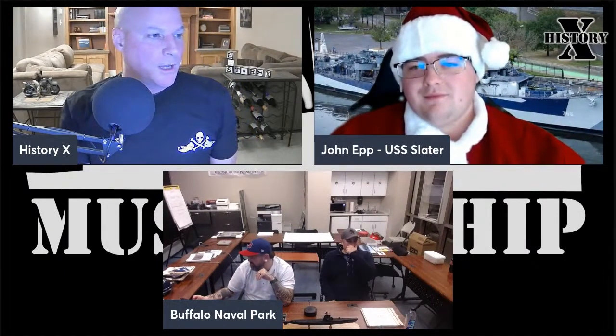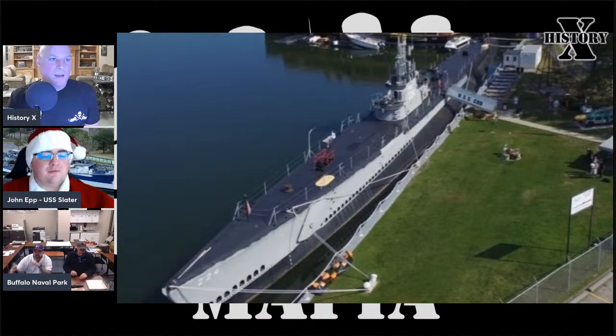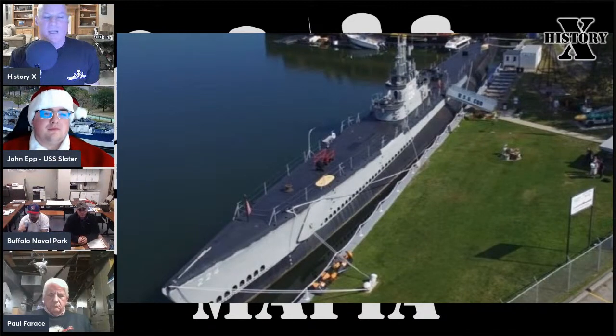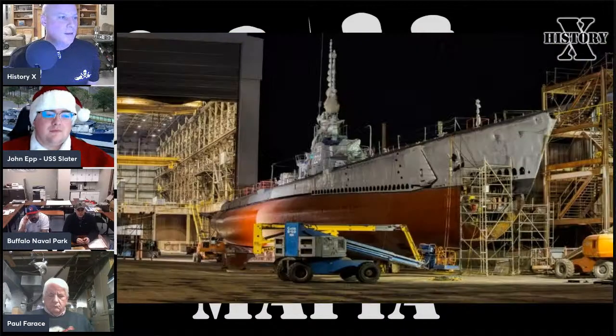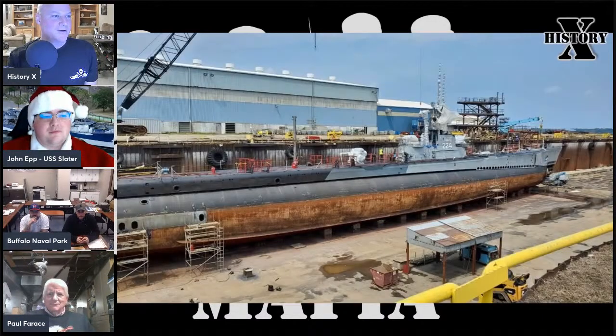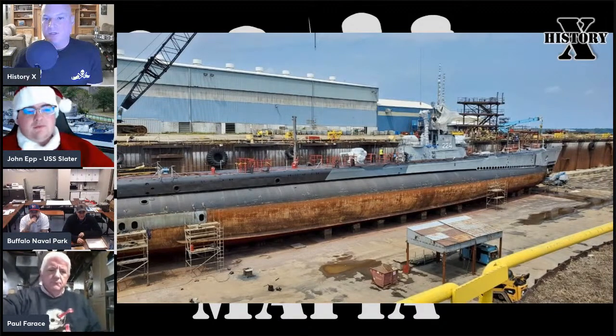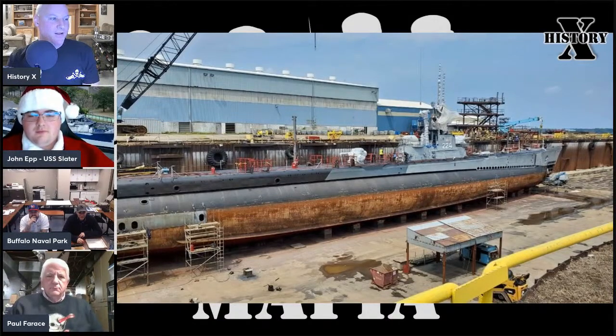With that, I wanted to talk about the Cod. Having a comprehensive survey done is something that happened back in 2021 when the Cod was taken from its position in Cleveland and towed across Lake Erie to the Don John Shipyards for dry dock maintenance and repair. Tonight we're lucky enough to have Paul, president of the USS Cod Submarine Memorial, with us. You can check out the USS Cod's website at www.usscod.org.